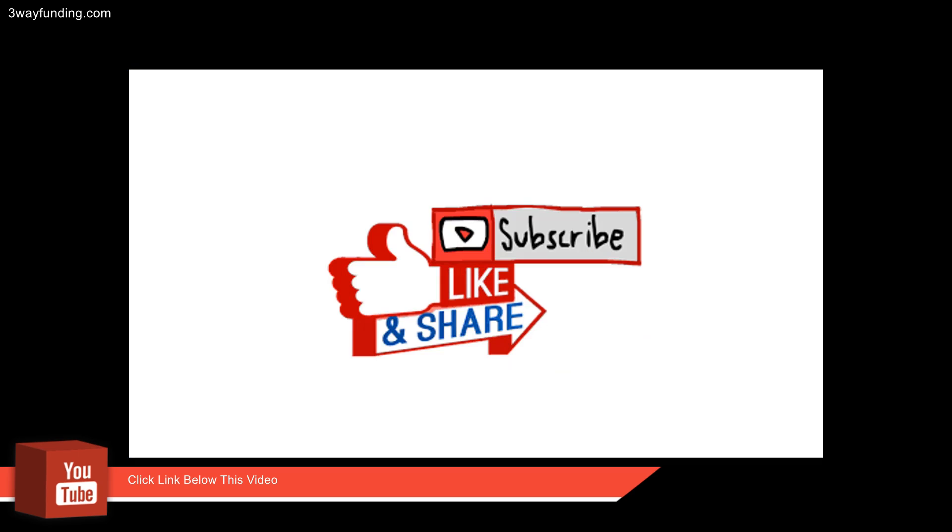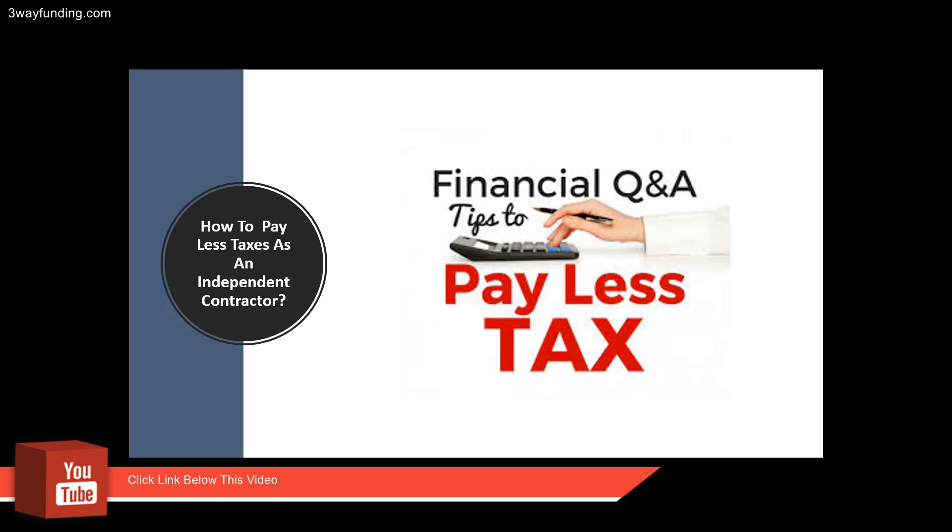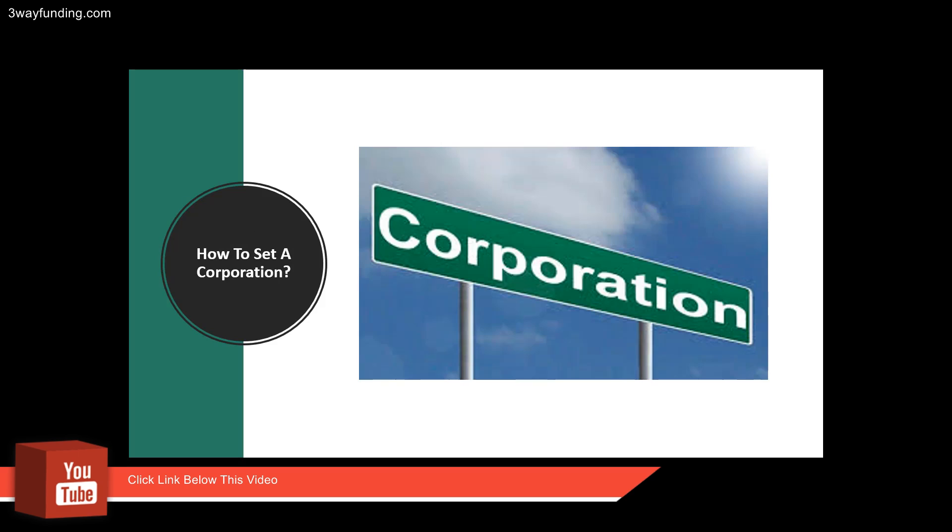For those of you that have not had a chance to subscribe to our YouTube channel, go ahead and hit that big red button, give us a thumbs up, and share the video. Now, how to pay less taxes as an individual: I always tell people to set up a corporation.